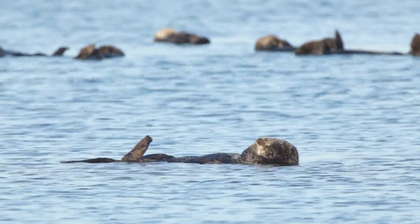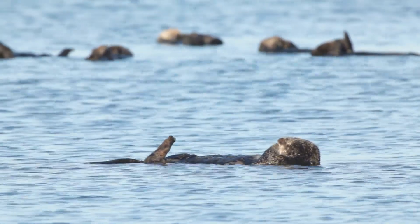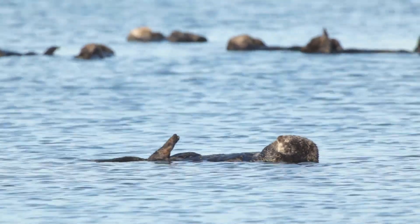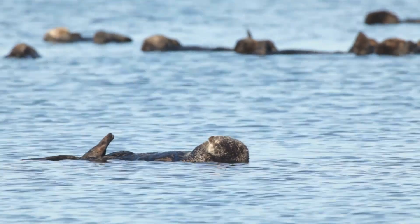This is why, even when they sleep, they remain on their backs, basking in the gentle rock of the waves, completely at ease in their oceanic cradle.